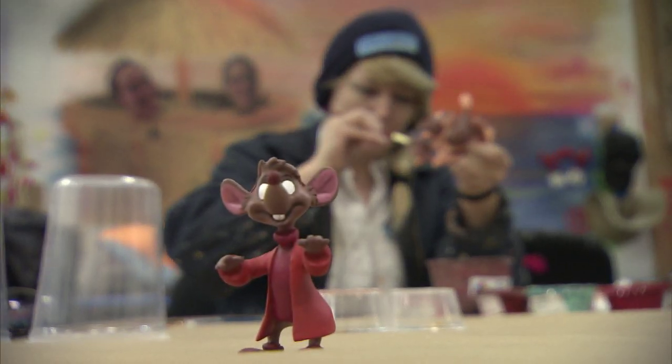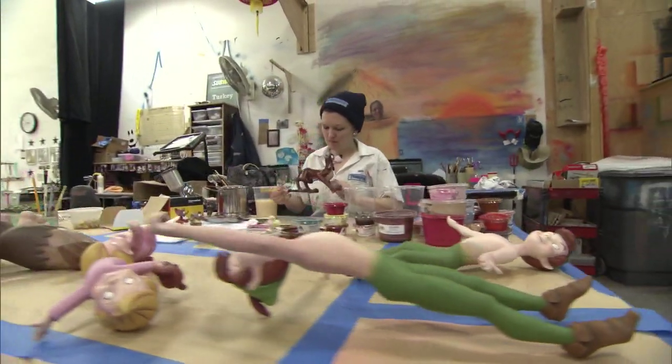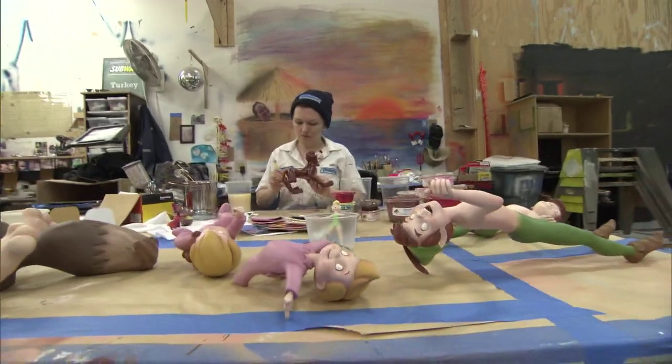We never paint the pupils on the figures. We always save those for last so we can make sure that they're looking exactly in the direction we want them to look.